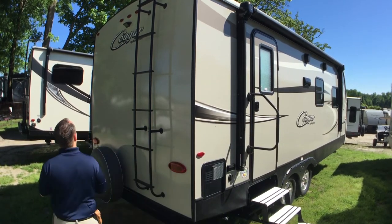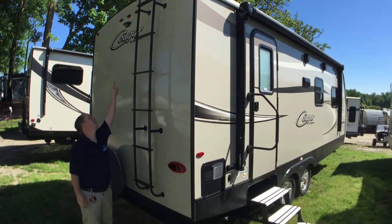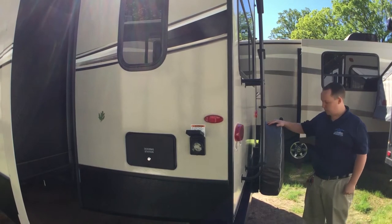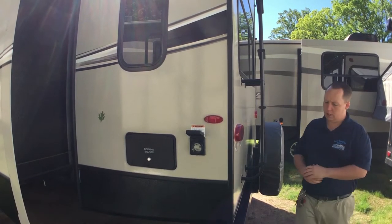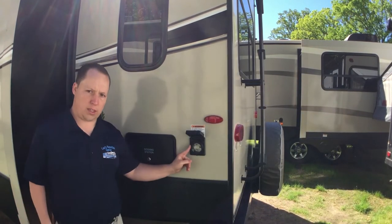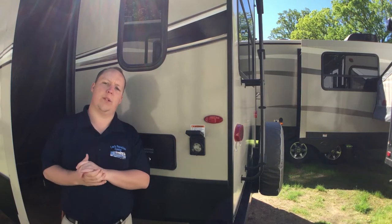This is prepped for a Furion backup camera. All the Keystone Cougars come with spare tires — spare tire covers with the Keystone RV logo attached to it.